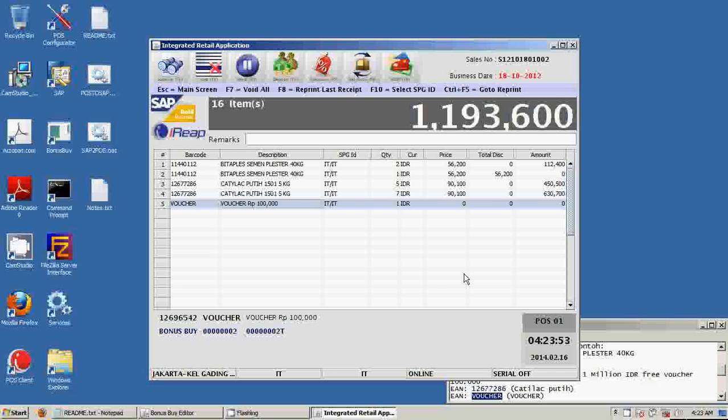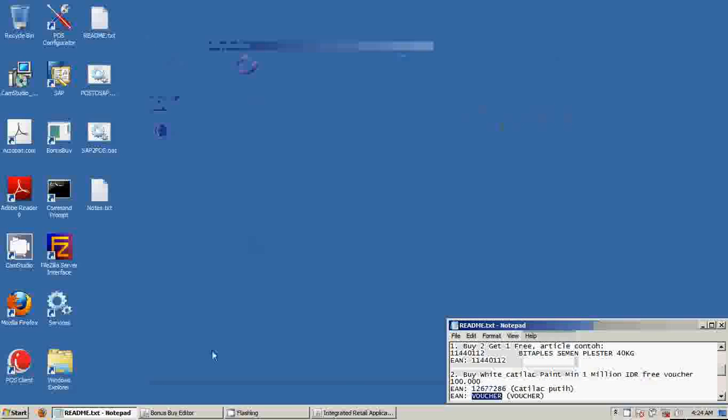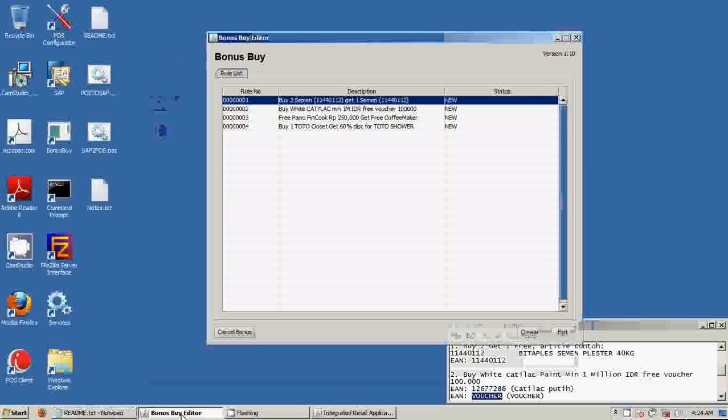We hope this demo has shown you how iREIT point of sale can handle bonus buy and promotions. We would also like to show you a little bit on how you set up the promotion. The promotion or bonus buy is set up at the head office and then scheduled via an interface download so the store staff can get the promotion setup from the head office. We will show you how we set up these two promotions.